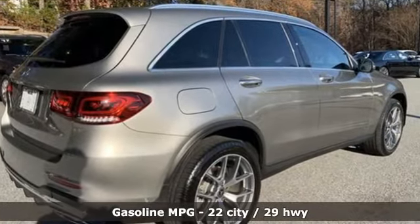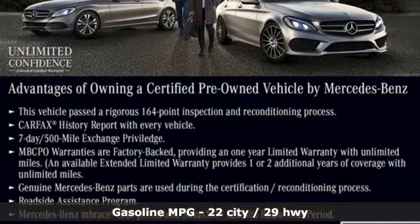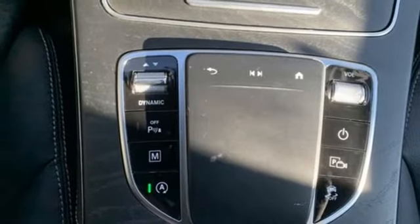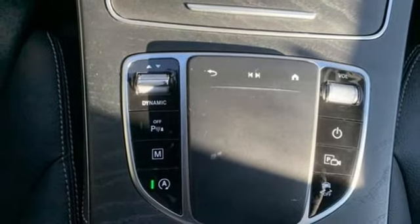It boasts an impressive list of features like these: automatic transmission, adaptive suspension, streaming audio, memory exterior door mirror settings, and dual-zone climate control.